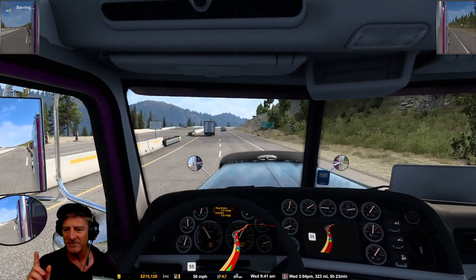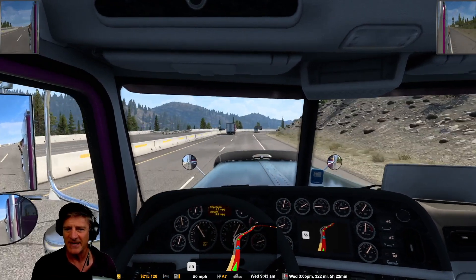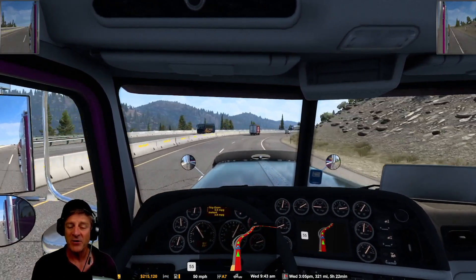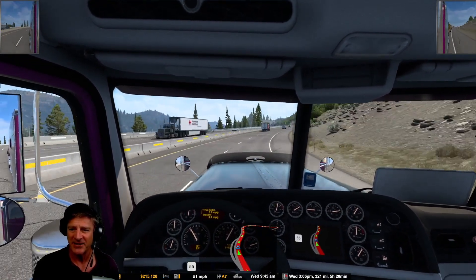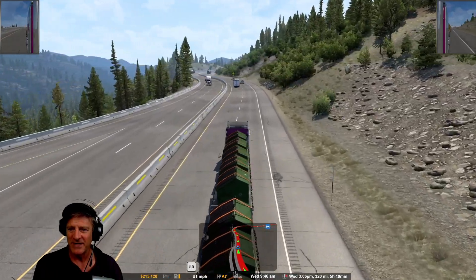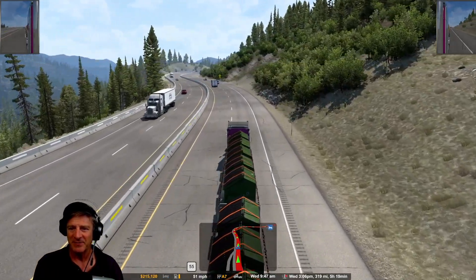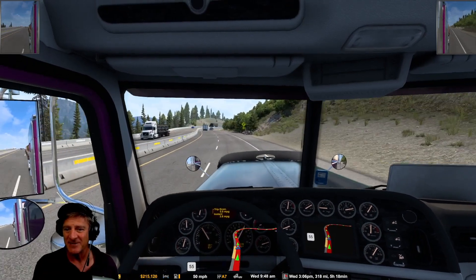Got a bit of an uphill climb here. All of these city indicators should be Montana — Missoula coming up and things like that. This is a heavy load for us, a lot of garbage in the back here. This is a long trailer and a pretty heavy one too. But a beautiful day to head into Montana. Big climb up here as we go in, so we should see the sign pretty soon.